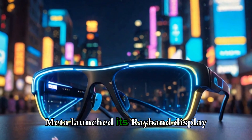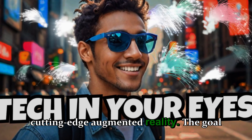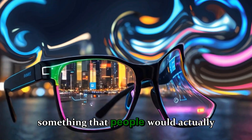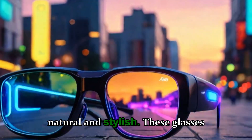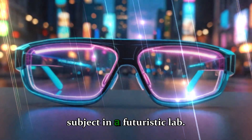When Meta launched its Ray-Ban display glasses, the company's vision was clear: to merge everyday fashion with cutting-edge augmented reality. The goal wasn't just to make a cool gadget. It was to create something that people would actually wear outside, at work, or while traveling — something that looked natural and stylish. These glasses don't make you look like a sci-fi movie character or a test subject in a futuristic lab.